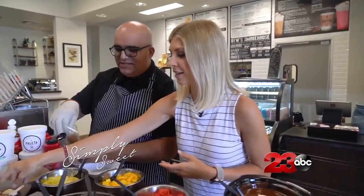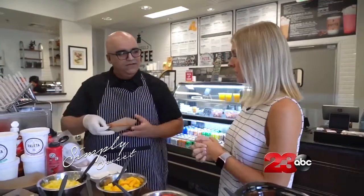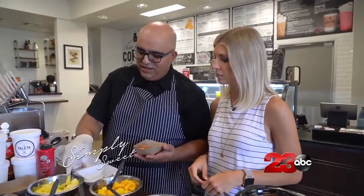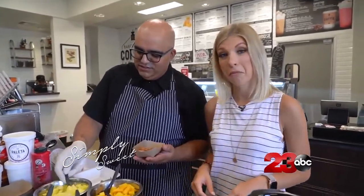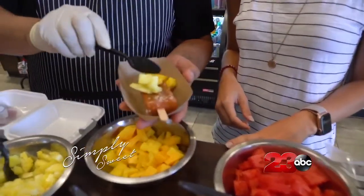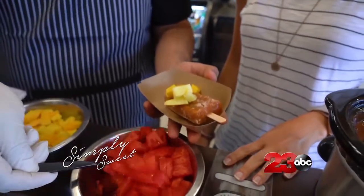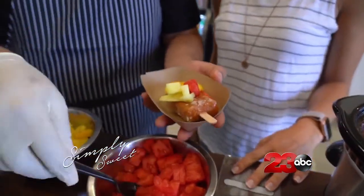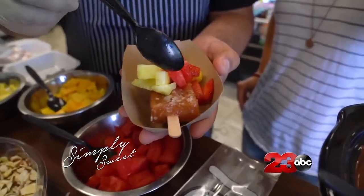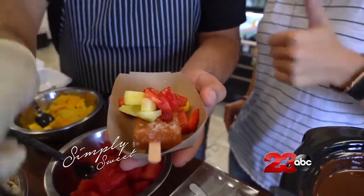My favorite is using a tamarind paleta. For people who don't know what tamarind is — it's tamarindo, it's acidic but very sweet. It's used a lot in Mexican candies. So right now we're going to load it up with some pineapple and some mangoes. This is a perfect summer treat — you don't feel so bad because you're eating a lot of fruit, and it's all fresh.